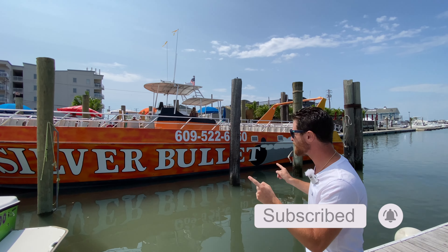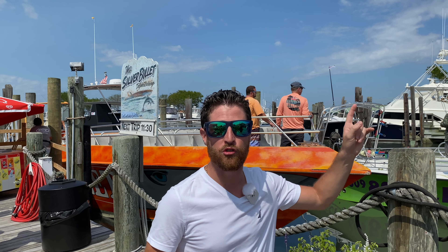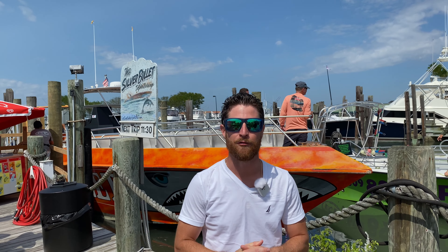That's right, this is the Silver Bullet. Located at the foot of the George Redding Bridge next to Beach Creek and the Boathouse, the Silver Bullet does four trips a day: 9 a.m. for the early birds, 11:30 — which is what we're doing right now — 2 p.m., and 4:30.